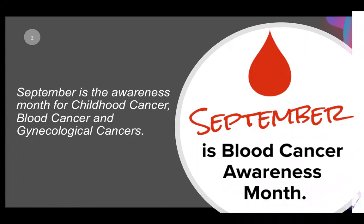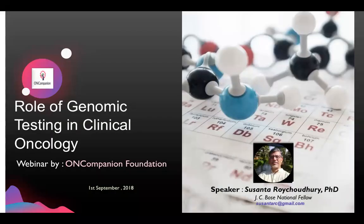He has also been awarded the very prestigious JC Bosch National Fellowship by the Department of Science and Technology, Government of India in 2017. Dr. Roy Chaudhary earned his PhD degree in biochemistry back in 1985 from Calcutta University and remained associated with the Indian Institute of Chemical Biology as a scientist and principal investigator for 24 years, successfully supervising 24 PhD students. As a cancer geneticist, he contributed significantly to the molecular understanding of human cancer and published more than 150 research papers in peer-reviewed journals.